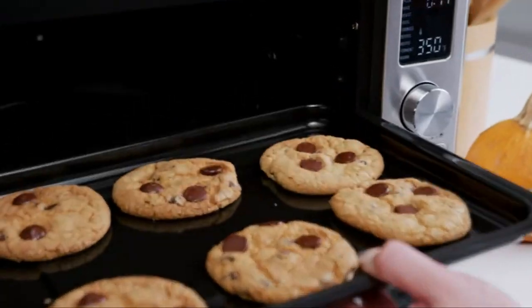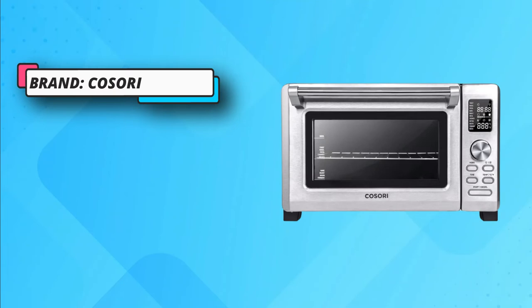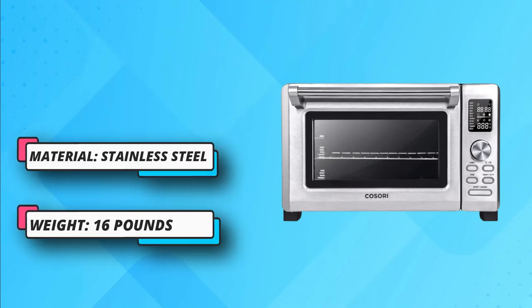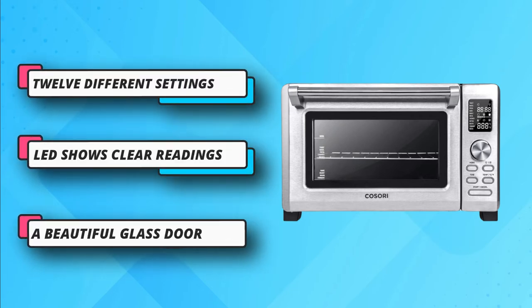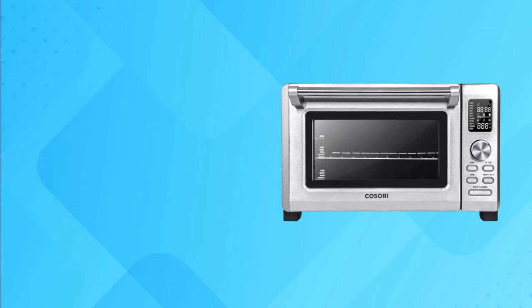This toaster also features an air fry feature with a convection fan, so you can cook the food without or with less oil. This is something that you will not find in most ovens. The interior of this Kasori toaster oven is quite spacious. It can comfortably accommodate 6 slices of bread, a 13-inch pizza, or 5 pounds of chicken.